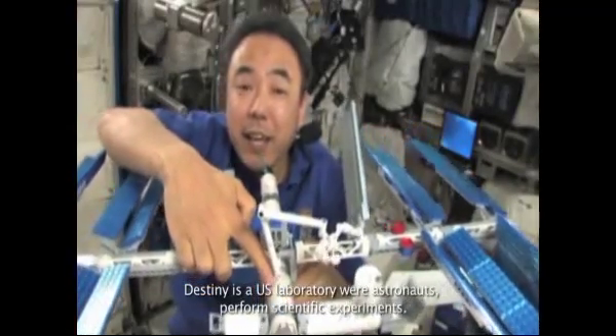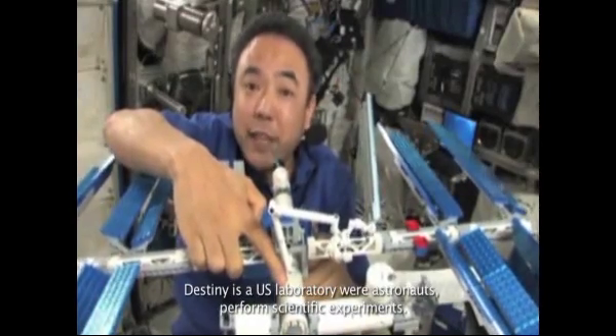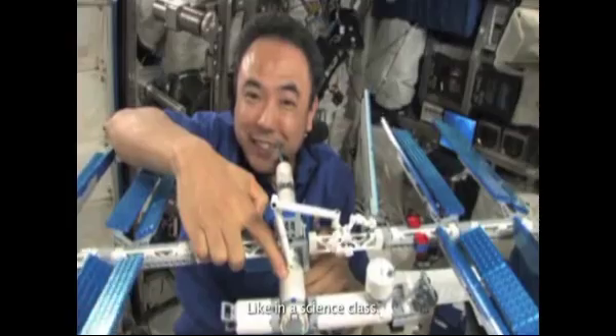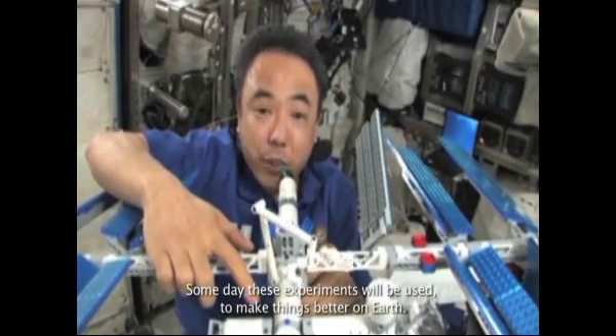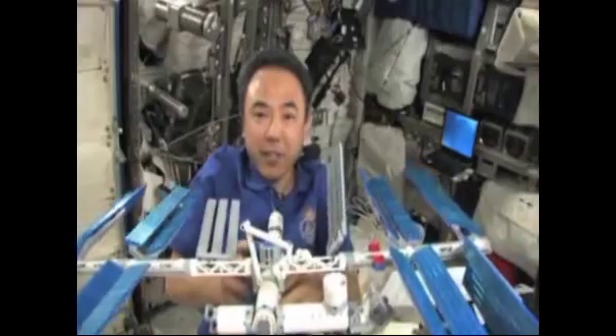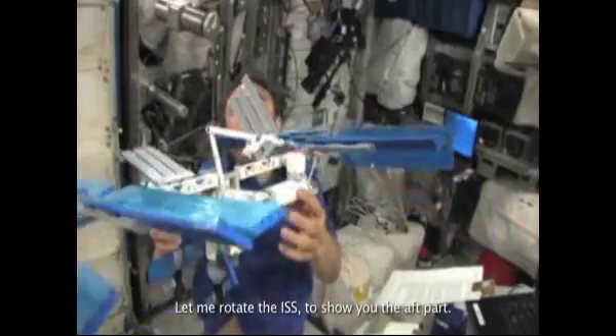Destiny is a US laboratory where astronauts perform scientific experiments, like in a science class. Someday these experiments will be used to make things better on Earth. Let me rotate the ISS to show you the next part.